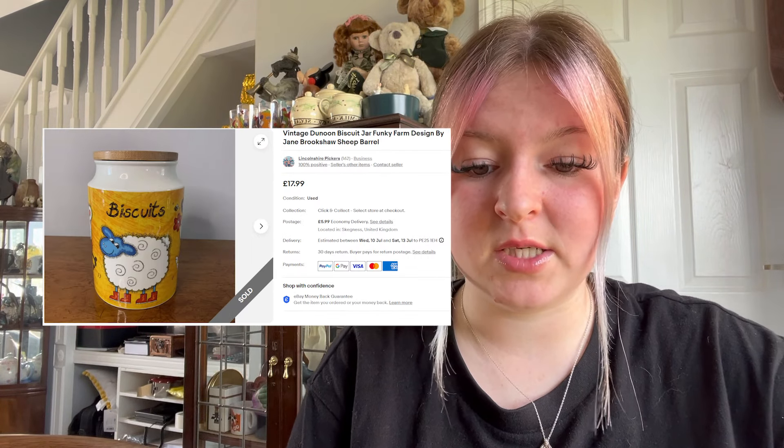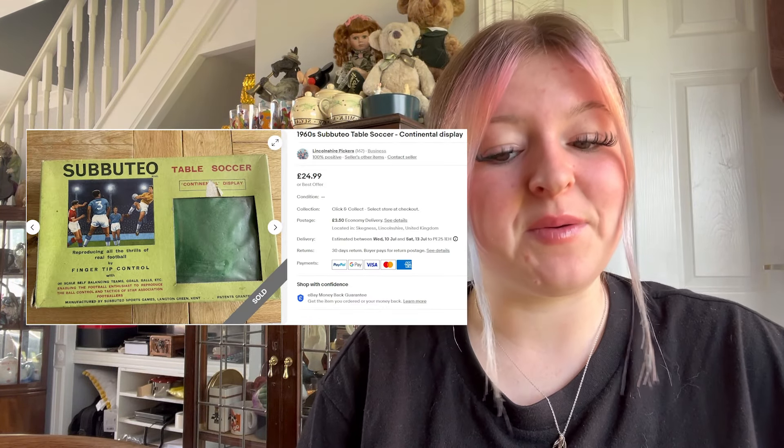We sold a vintage biscuit jar with a funky farm design — it sold for £17.99 plus £5.99 postage, and it went through the international shipping program. We sold a board game for £20.99 plus £3.50 postage.